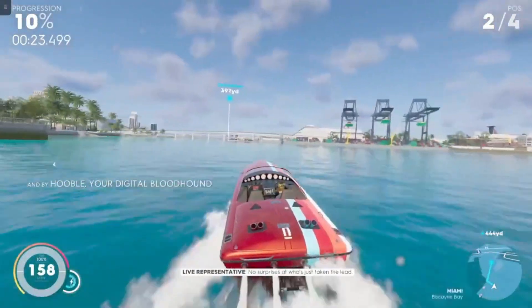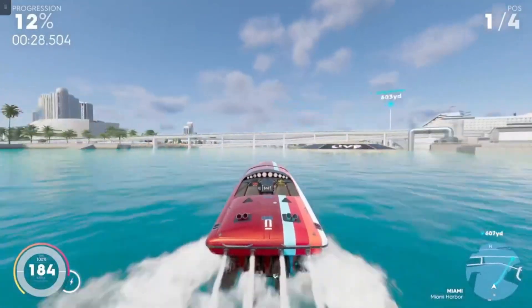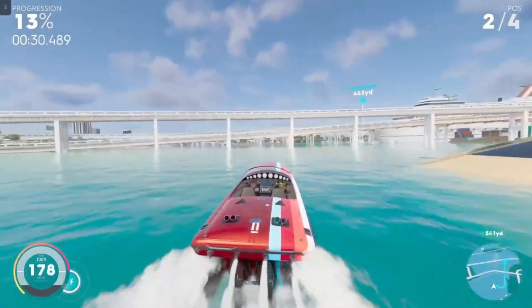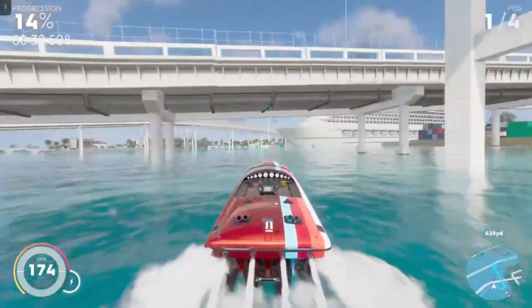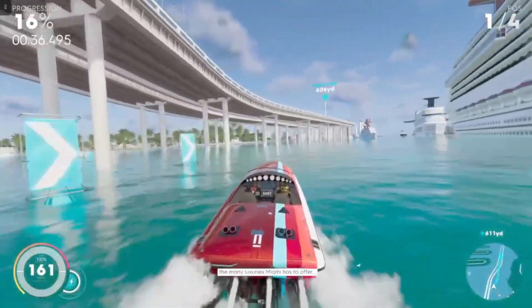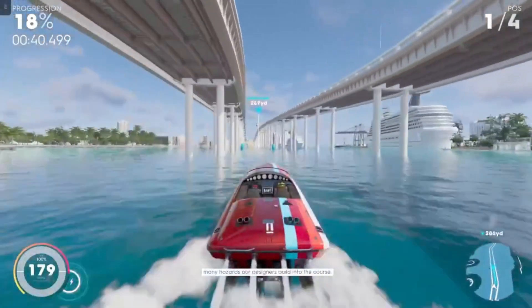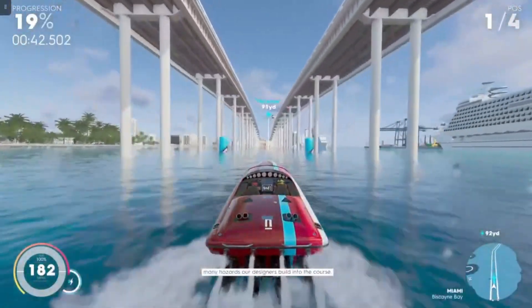No surprises at who's just taken the lead. Will the sun ever set on this competitor? Those cruise ships showcase one of the many luxuries Miami has to offer, while those bridge pillars showcase one of the many hazards our designers built into the course.